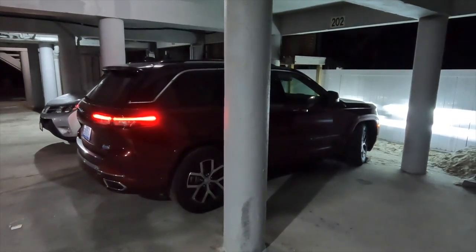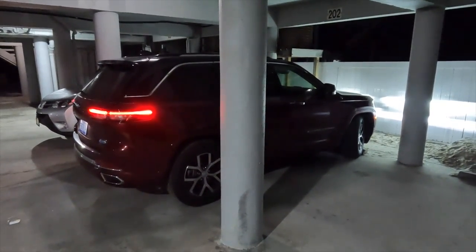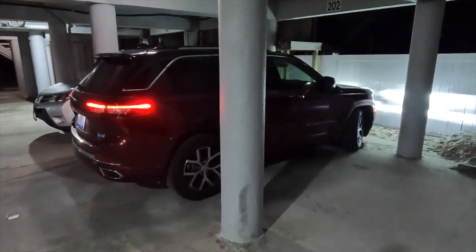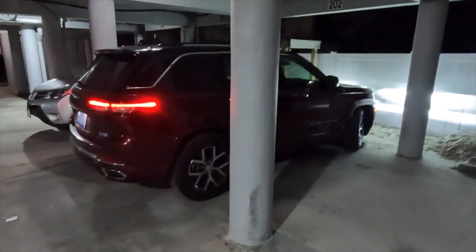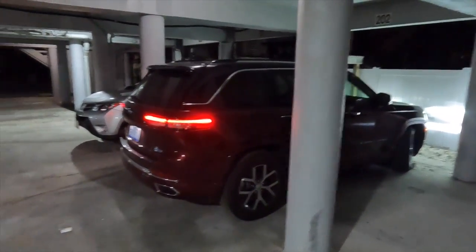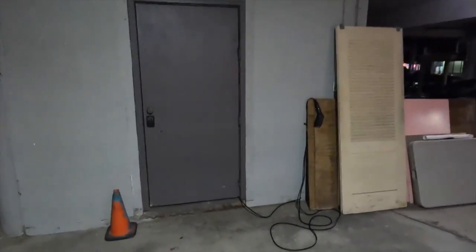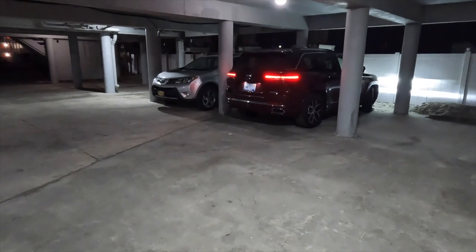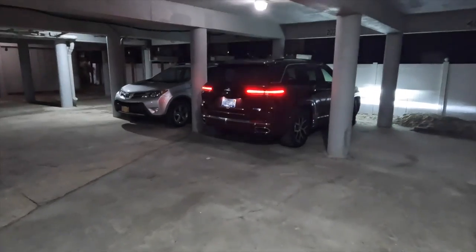I'm going to charge up this Grand Cherokee 4xe. Tim got a lot of grief about charging the Ford Lightning — an electric-only vehicle — with a 110 plug. But I live at the beach in an oceanfront condo, and we don't really have many options. This is my Grand Cherokee in my parking space. The only power in the garage is in this closet over here, and the charging cord isn't going to reach. To plug it in, I'd need to move the vehicle to the other side of the garage — works in a pinch, but not something I'd do every day.